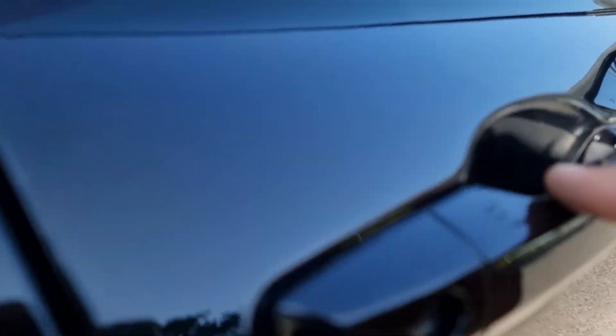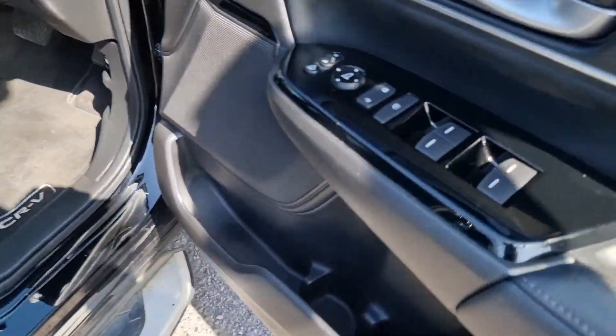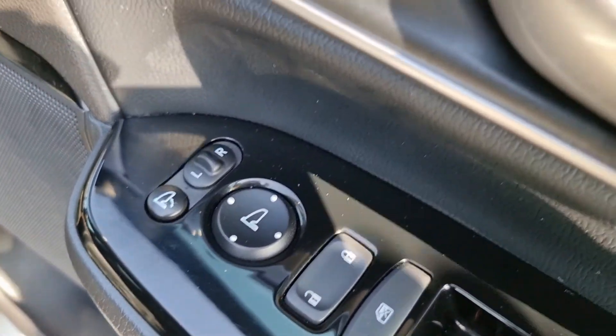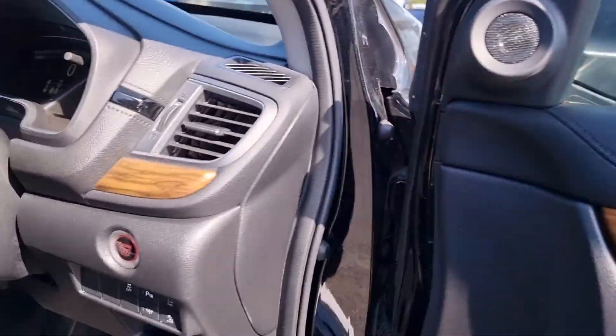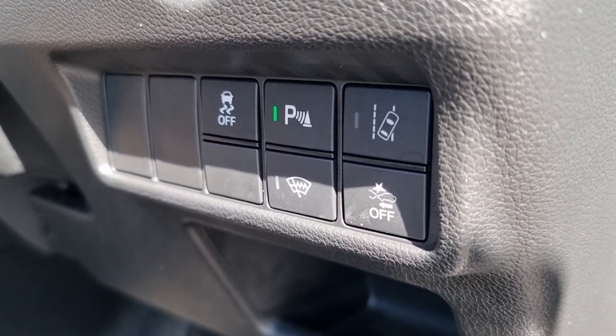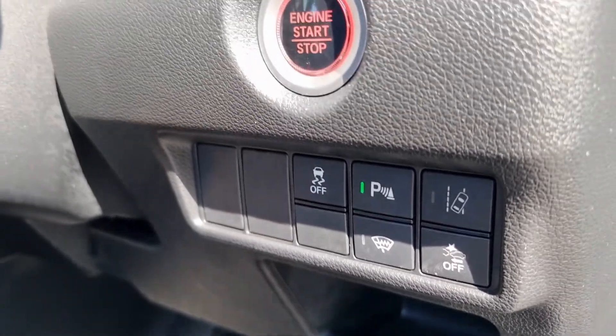Moving into the front of the vehicle now, you can see there we have your keyless entry. We've got all four controls for the windows here, window lock, central locking, electric adjustment, and of course this button here which is your power fold button. Just down here we have your lane assist, collision assist, windscreen heater, parking sensors, and traction control.